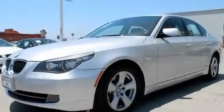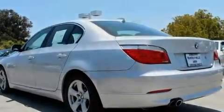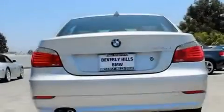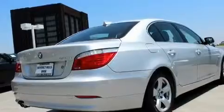Its top features include a steering wheel with memory settings, a power moonroof, a navigation system, a CD player, a leather interior, a passenger side vanity mirror, a security system, a traction control system, heated seats, and this vehicle has fewer than 45,000 miles on the odometer.